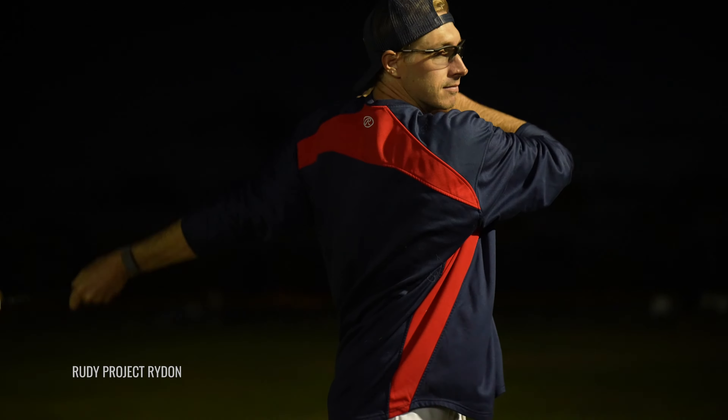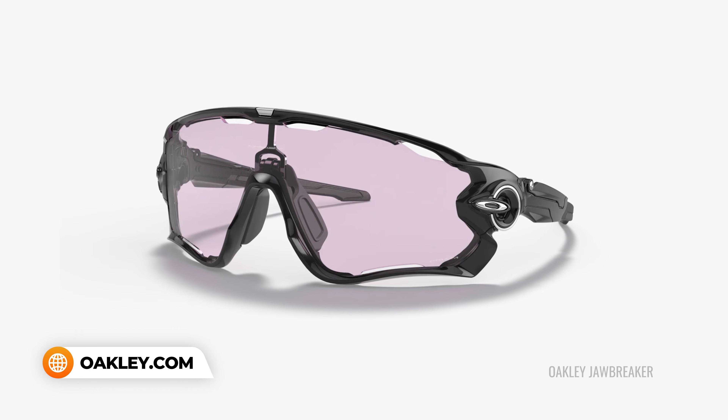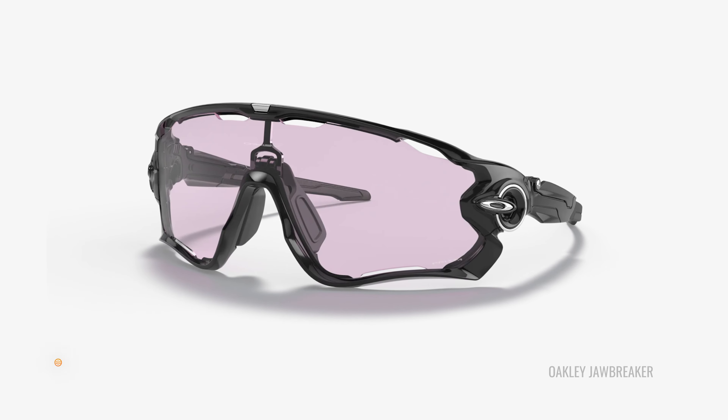One lens that comes to mind is very interesting — it's about as close to clear as you can get while still giving you some enhanced color perception, and that is Oakley's Prism Low Light. Check that out. Otherwise, things like a really light amber or a really light rose copper are also good options. Just keep in mind that with any tint, you are going to be minimizing the amount of light making it to your eyes, so if you're not light sensitive, you might be losing out on important light.